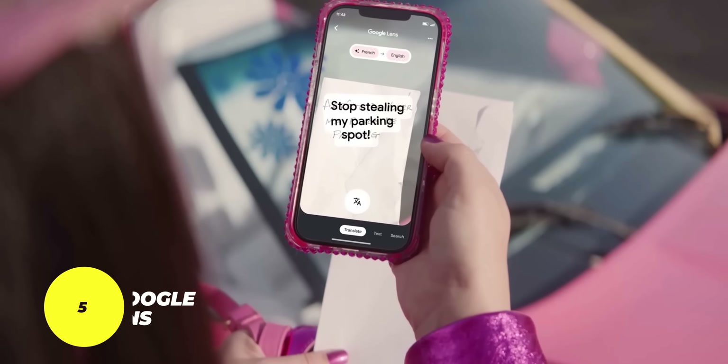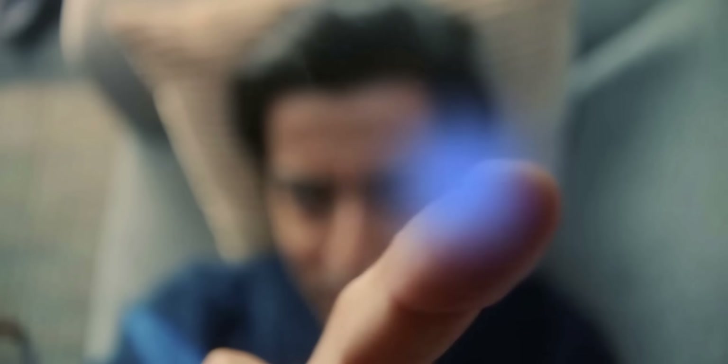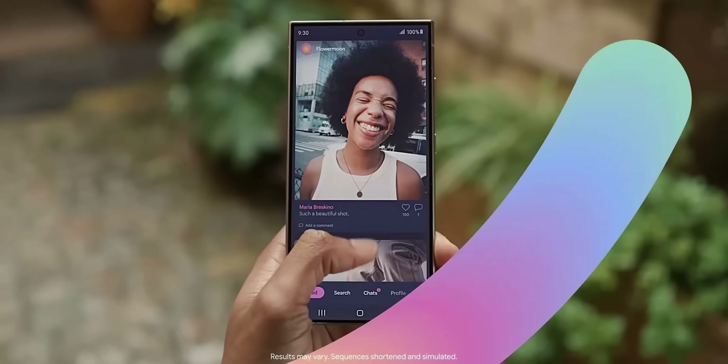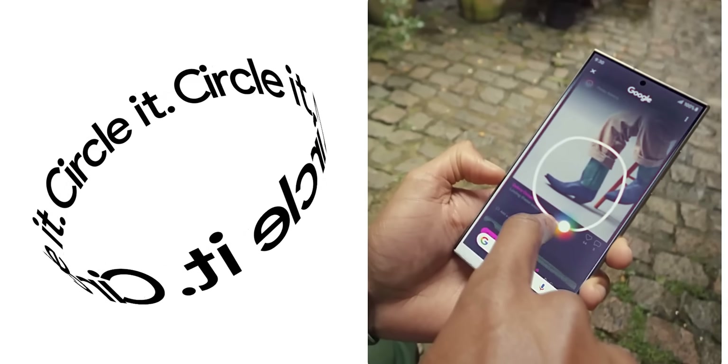Number five is Google Lens. I cannot tell you how many times this feature has helped me in my daily life. I use it to translate street signs and food menus when I travel, convert images into text and add them to my notes for later use, get more information about certain products, and more. Circle to Search made it even more useful by immediately triggering Google Lens over any screen to do all the actions you need.